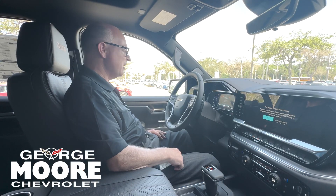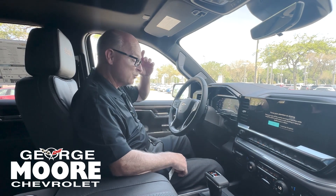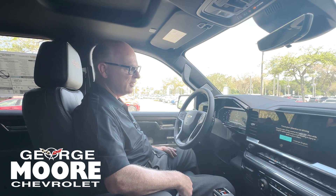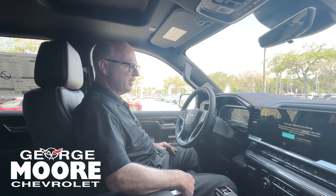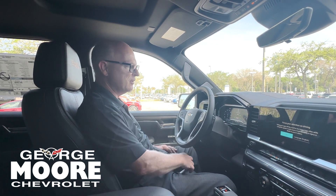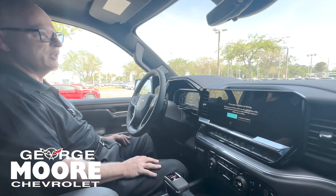This truck has very high equipment levels. We have natural wood inlays, very finely crafted leather interior with heated and cooled seats, a 4G LTE premium audio system by Bose, and high definition screens within the vehicle.